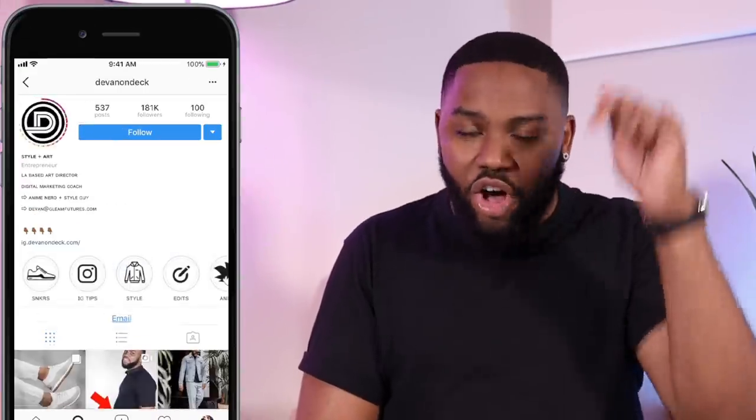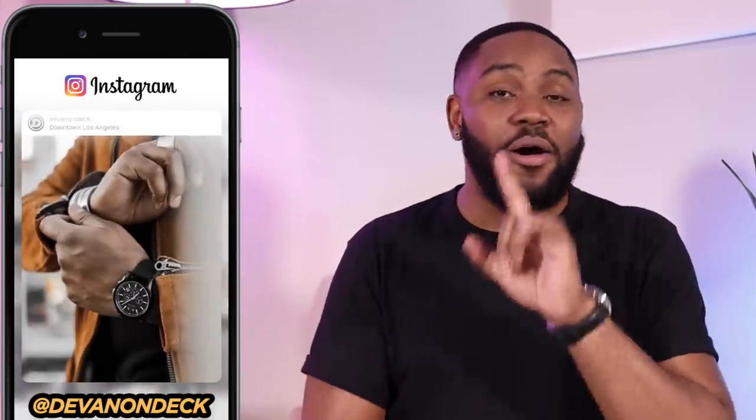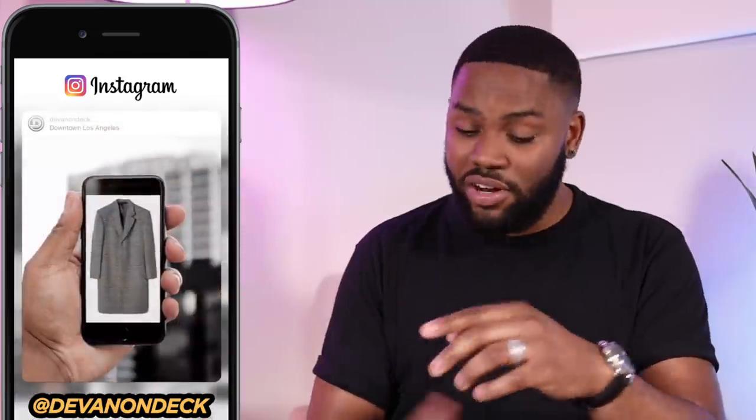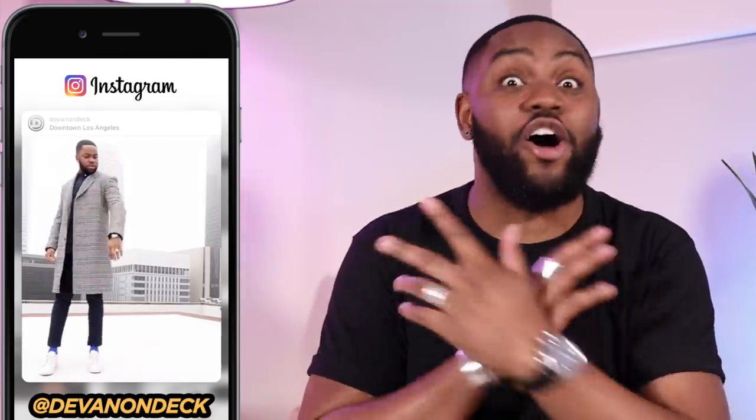If this video brought you any kind of value, even a little bit, leave your guy a thumbs up — I would greatly appreciate it. And if you haven't subscribed, this is the only channel on YouTube where you're going to find affordable fashion content, how to dress in smart casual style, but also tech advice — how to take better outfit photos, how to be more successful on social media, how to build a brand for your business. So go ahead and sub and hit that bell icon. Thank y'all so much for your time.